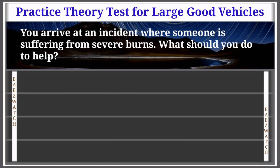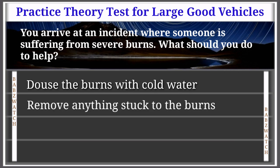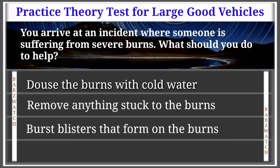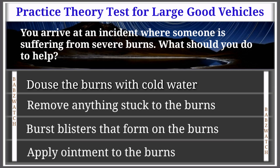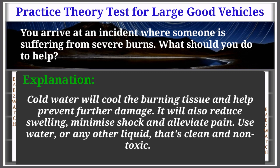Question 46 of 50: You arrive at an incident where someone is suffering from severe burns. What should you do to help? Options: douse the burns with cold water, remove anything stuck to the burns, burst blisters that form, apply ointment to the burns. The correct answer is: douse the burns with cold water. Explanation: Cold water will cool the burning tissue and help prevent further damage. It will also reduce swelling, minimise shock and alleviate pain.